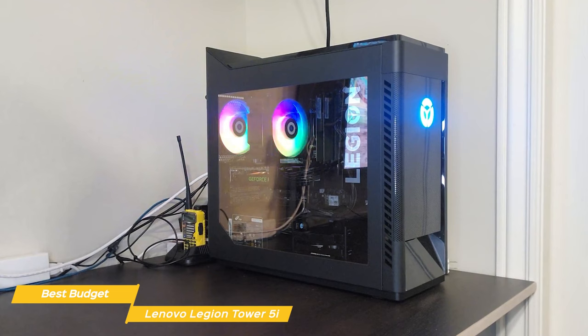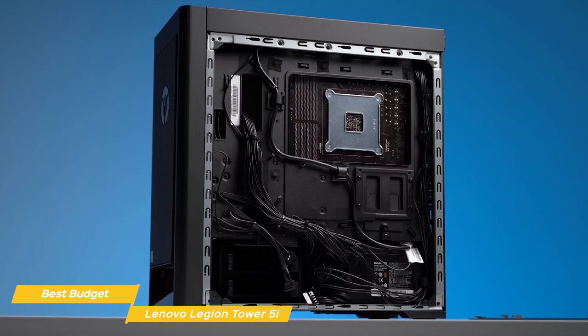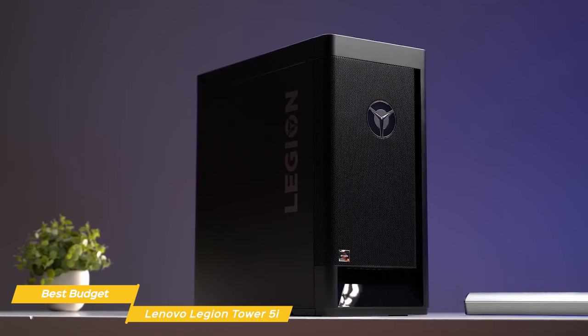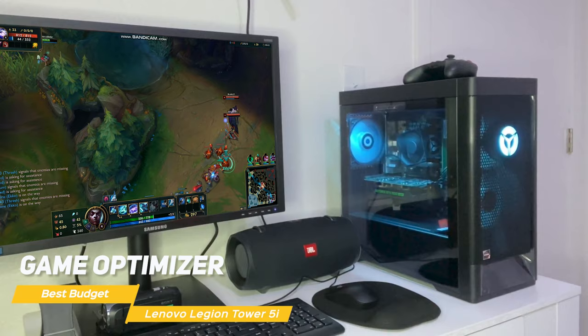Lenovo has also included RGB lighting in the system, which you can customize to match your style. When it comes to storage, you have an option of multiple NVMe SSDs and even a hard drive, so you can store all your games, media, and files with ease. The unit I have here has two 1TB NVMe SSDs in a RAID 0 setup, which provides super fast storage speeds. There's also a spacious 2TB hard drive for storage. The Legion Tower 5i comes with Windows 10 pre-installed, and Lenovo has included some useful software for gaming, including a game optimizer which lets you tweak system settings for better gaming performance.